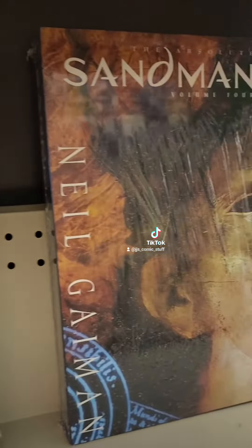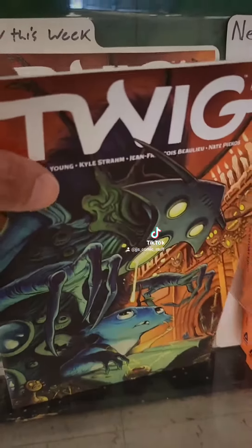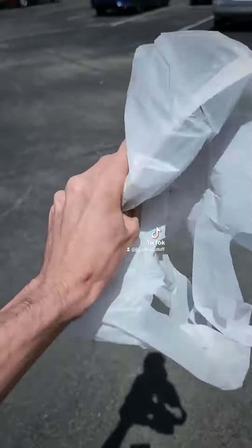And here's a small sample of what I picked up today. Make sure you check back later and I'll show you guys the full haul. Later!